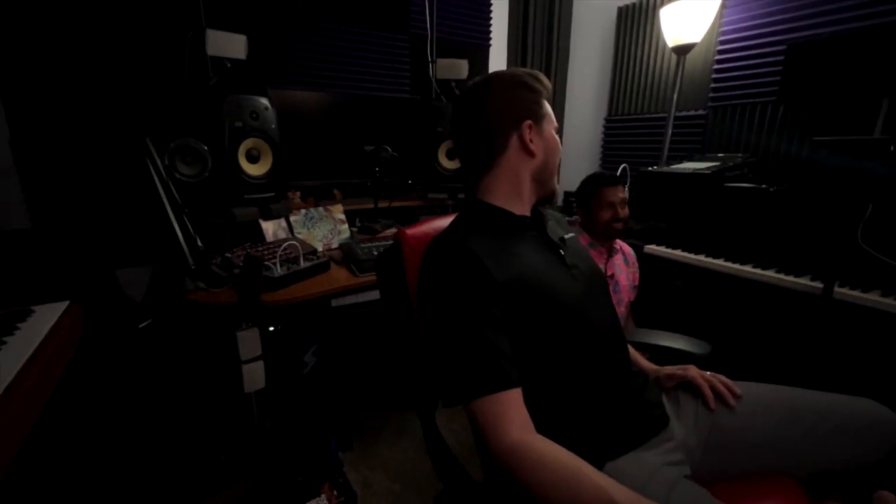Maybe the most serious gamers aren't going to prefer this, but it's just pretty fun. I'm not going to lie — if I had more time, I'd be in here all the time playing.